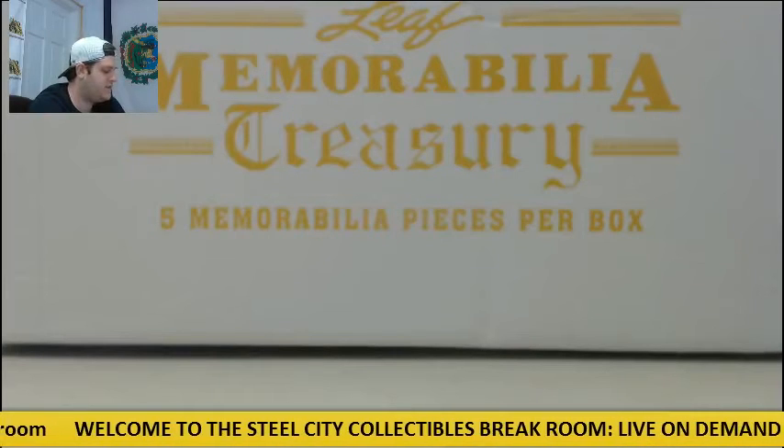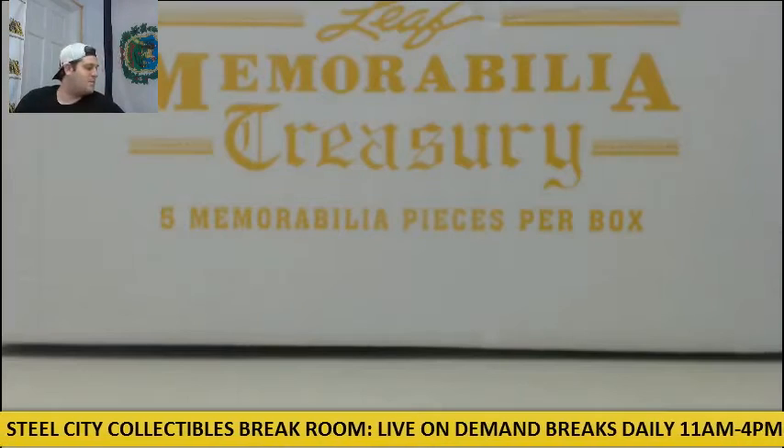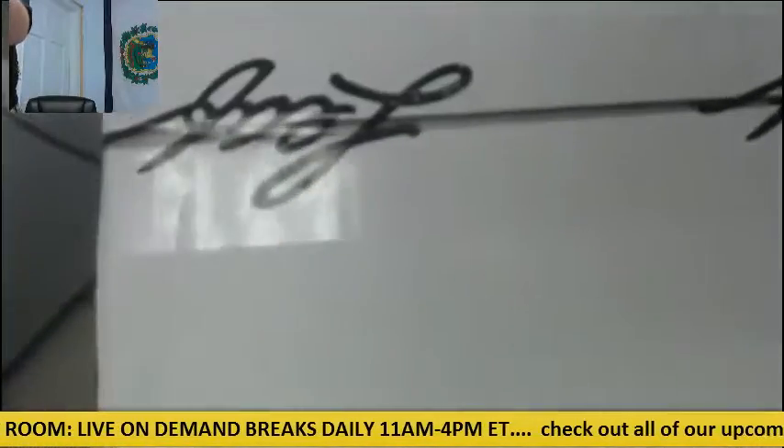Bring it up for Kev. I got one 2016 Leaf Memorabilia Treasury hobby box. Five memorabilia pieces per box. Let's go — easy, sealed, bag grease sealed.